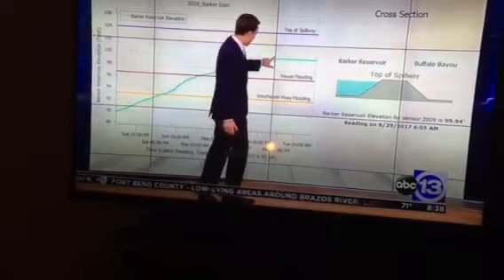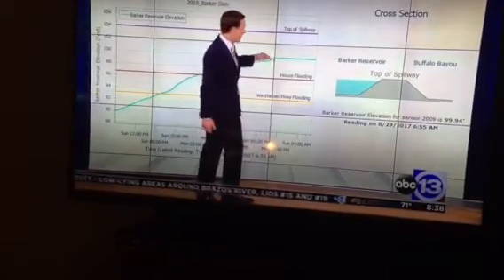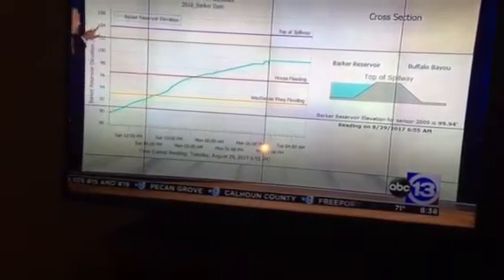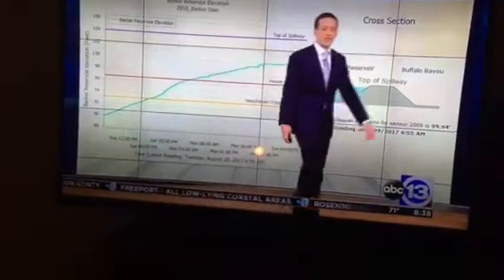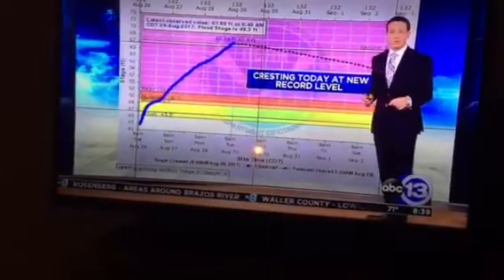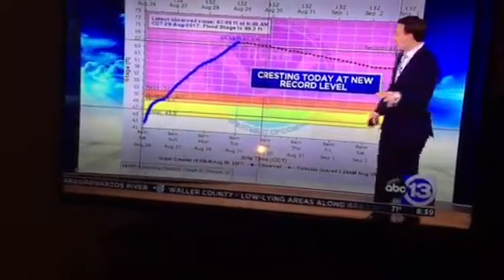This is a look at the Barker Reservoir elevation. It crossed Westheimer Parkway on Sunday, then began flooding homes about 24 hours ago. Overnight, the gauge flooded out at the 100-foot level. The top of the spillway at Barker is at 104-foot pool elevation. We're keeping an eye on those and getting gauges in there to figure out what's going on. You may have also heard Jeff mention the West Fork of the San Jacinto River, so we'll quickly update on that as well.